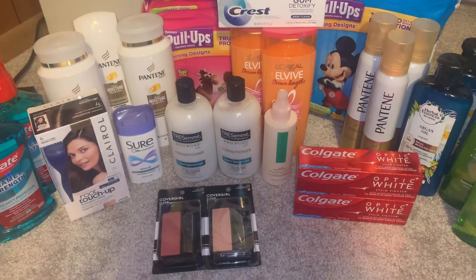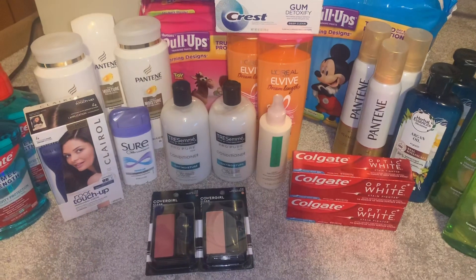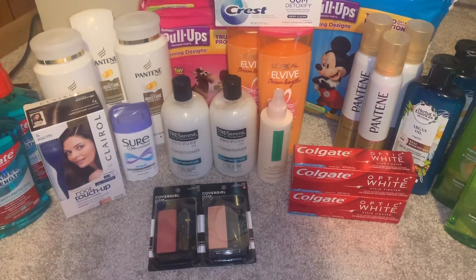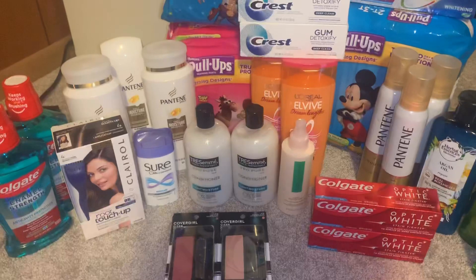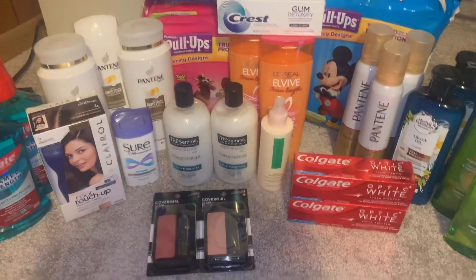I got five Extra Bucks back for the TRESemmé, two Extra Bucks back for the Garnier, and three Extra Bucks back for the L'Oreal. Plus I'm getting three Beauty Bucks for spending over $30 on beauty. So the total is a $1.01 money maker — it was really good!